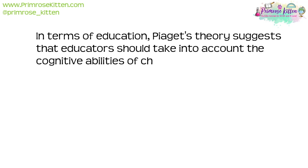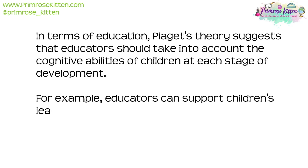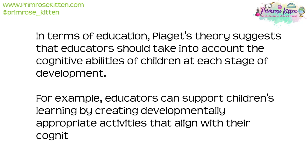In terms of education, Piaget's theory suggests that educators should take into account the cognitive abilities of children at each stage of development. For example, educators can support children's learning by creating developmentally appropriate activities that align with their cognitive abilities.